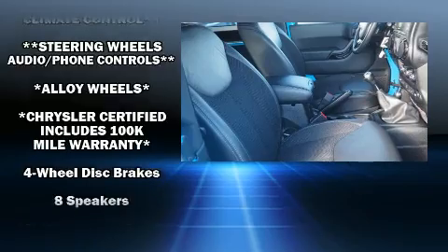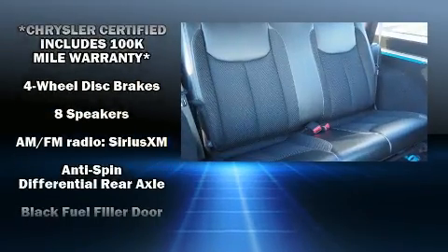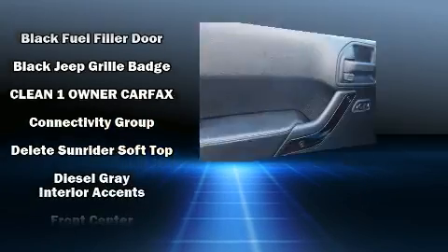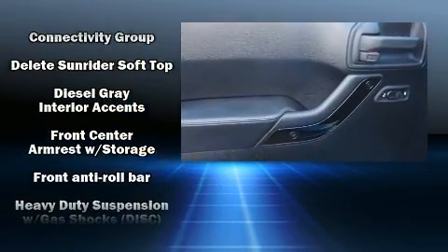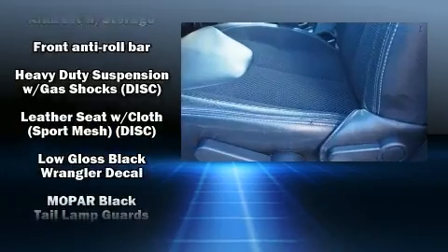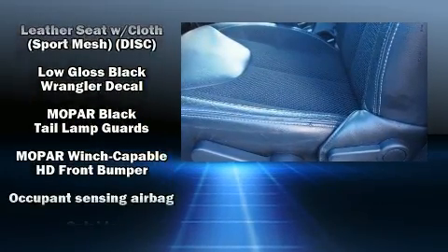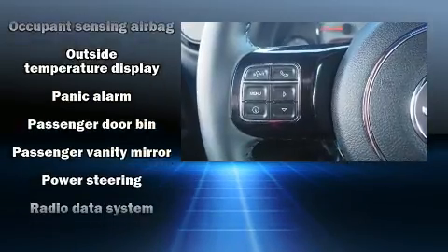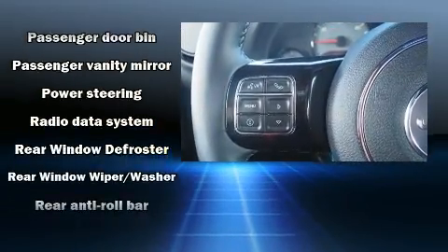Passenger security is always assured thanks to various safety features such as dual front impact airbags, integrated rollover protection, traction control, brake assist, a security system, and four-wheel disc brakes with ABS. Electronic stability control ensures solid grip atop the road surface, no matter how challenging the driving conditions.